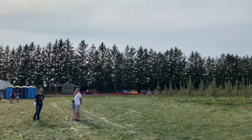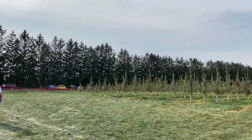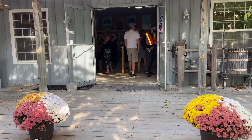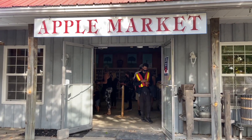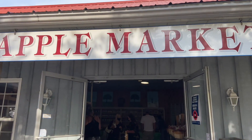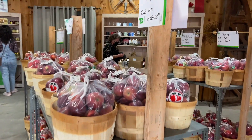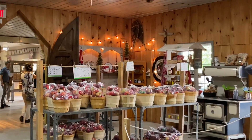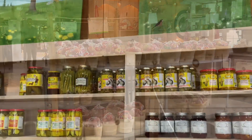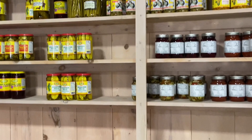Now we're going to check out the Apple Market and Winery. The market is very cute and you can find all the apples to buy, as well as baked goodies, jams, preserves, fresh apple cider and much more.